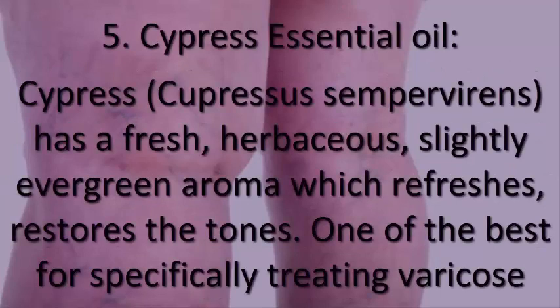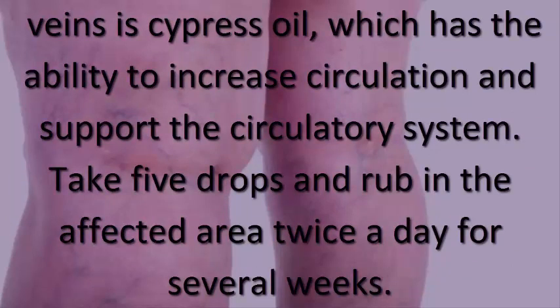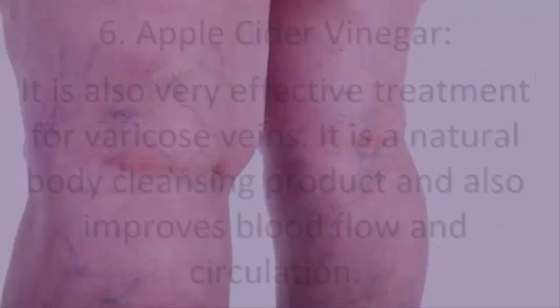5. Cypress essential oil. Cypress (Cupressus sempervirens) has a fresh, herbaceous, slightly evergreen aroma which refreshes and restores. One of the best oils for specifically treating varicose veins is cypress oil, which has the ability to increase circulation and support the circulatory system. Take five drops and rub it on the affected area twice a day for several weeks.